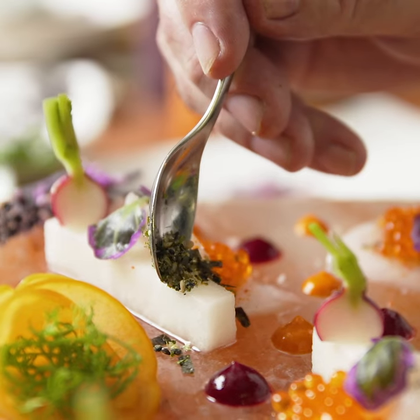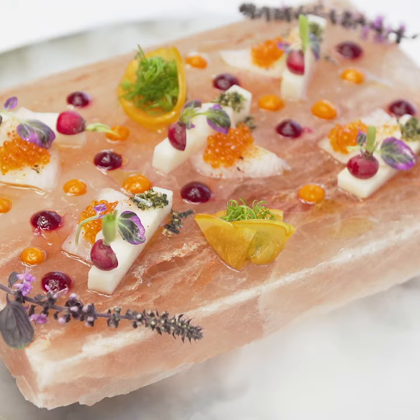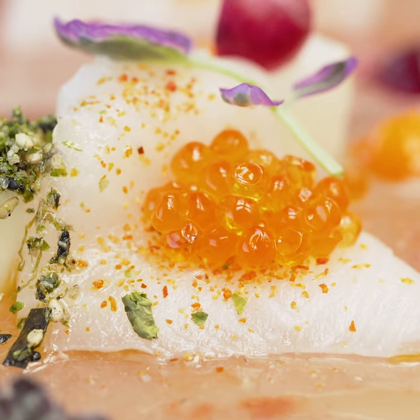This is my sashimi platter, served on a sea salt block, served table side on top of dry ice fog. Delicious!